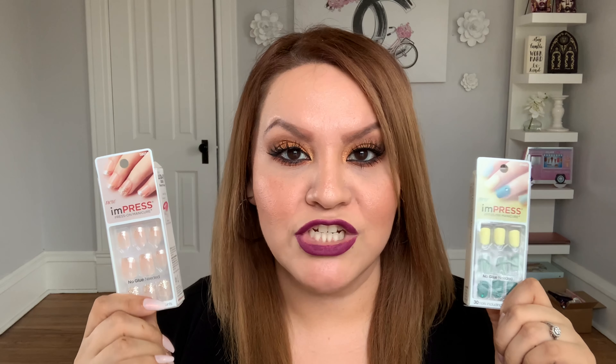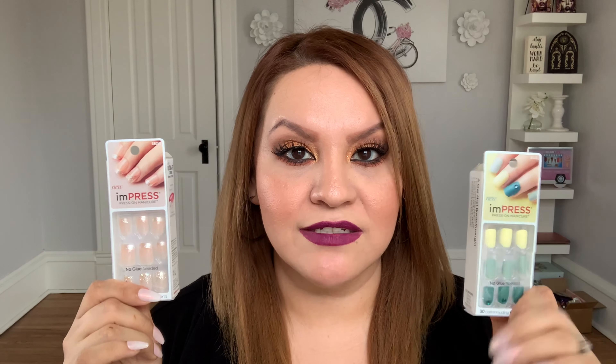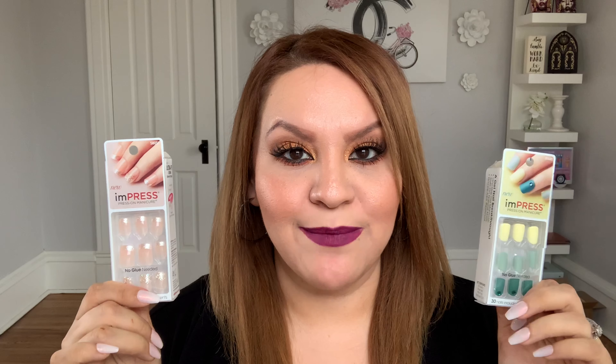Those were the Kat Von D, MAC, and Becca highlighters I found at my local TJ Maxx — super happy to add them to my collection! The last two items from TJ Maxx are Impress press-on nails. I usually pay around $7-$8 for these, but found them here for $3.99. These are my favorite press-on nails — I've used them for about a year. They do last on me for a good week. I highly recommend grabbing them if you see them.